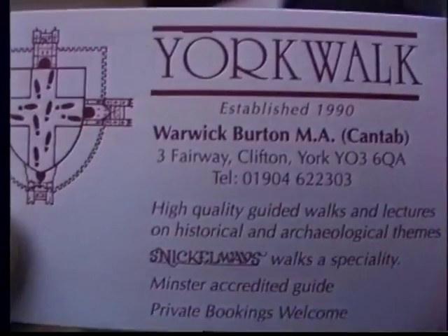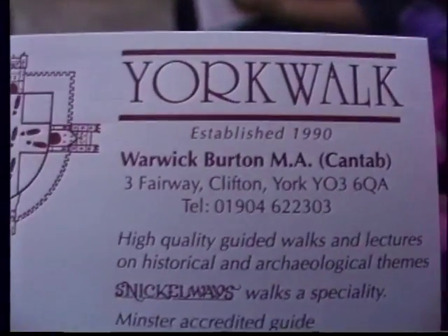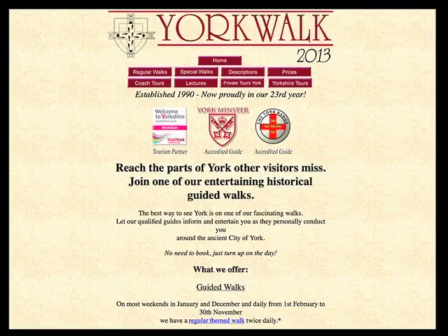Well that's it - we've completed our walking tour with Warwick Burton of York Walk. But if you really want to see the real thing you have to go there and walk with Warwick, because you'll never figure it out on your own. These little alleyways are too twisting and too complicated, but so much fun.